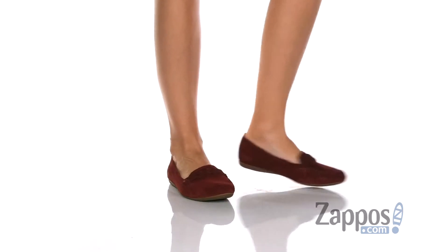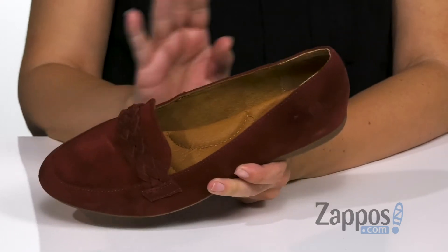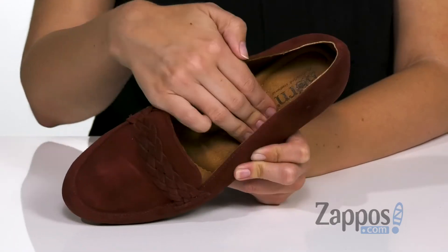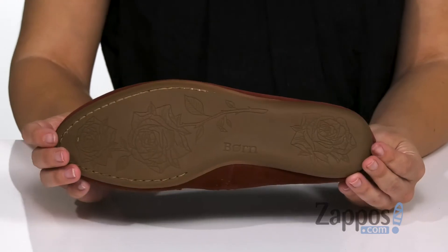It's got a really soft suede leather upper. You've got this cute braided design over the top of the vamp, it's easy to slip on. Inside is a soft microfiber lining, tons of cushioning that you can see in that footbed, so it's gonna feel really nice. It's flexible and on top of a durable rubber outsole.